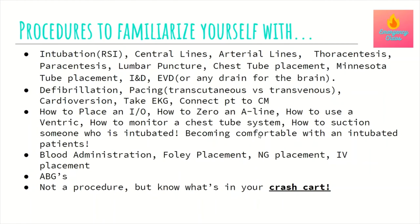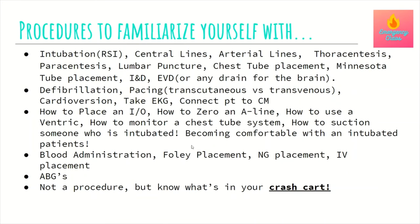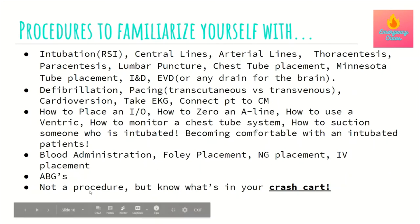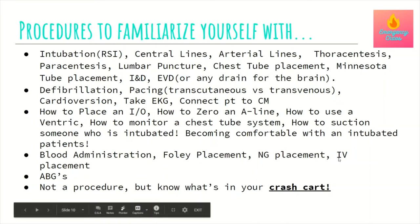Know how to place an IO, how to zero an A-line, how to use a ventric, how to monitor a chest tube system, and how to suction someone who's intubated. As you gain experience, get comfortable with intubated patients — know vent settings, when to bag a patient, and how to administer blood, place a Foley, an NG tube, and start IVs. IV placement is the most foundational skill in the ER. When you have difficult access — a dialysis patient, a drug user, or someone with non-palpable veins — know how to find access. Know your crash cart inside and out.